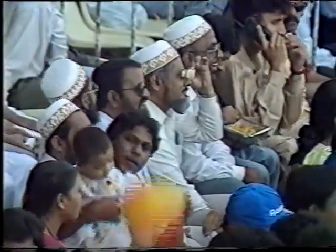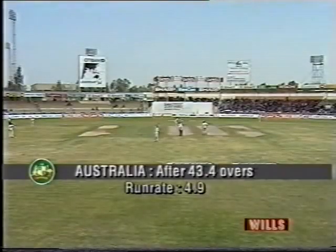This is not such a bad ball actually, that's just a very useful connection there from Langer. Down the runway, look at that. A run rate of almost five, 4.9.